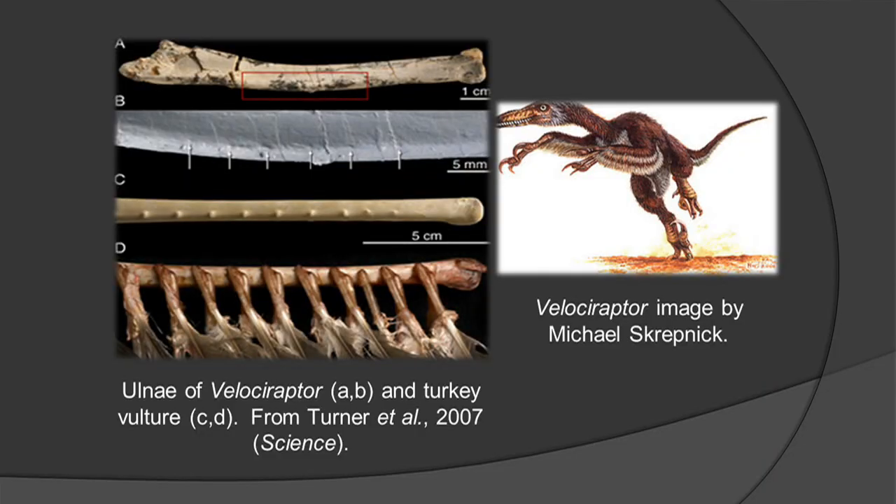This image here by paleo artist Michael Shrepnik shows Velociraptor with a lot of feathers. This has been very hotly debated as to whether or not dinosaurs had feathers. The evidence has been mounting for a good number of years that in fact at least some of the dinosaurs had a good amount of feathers.